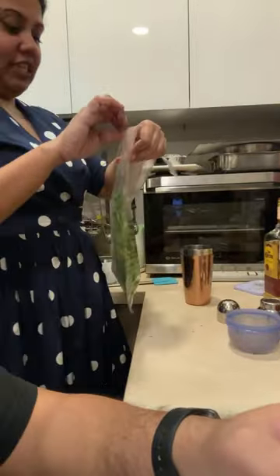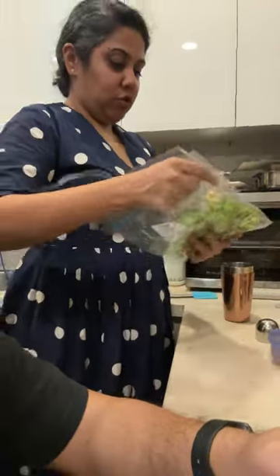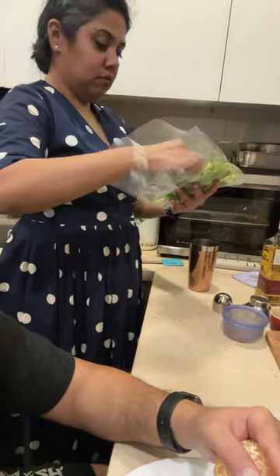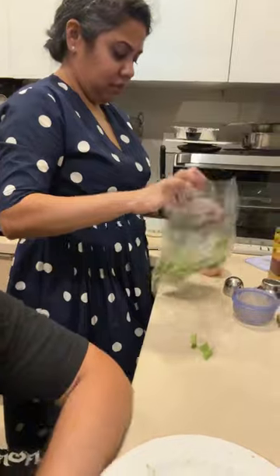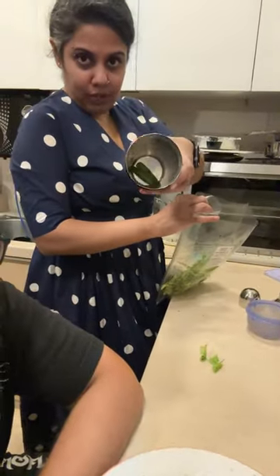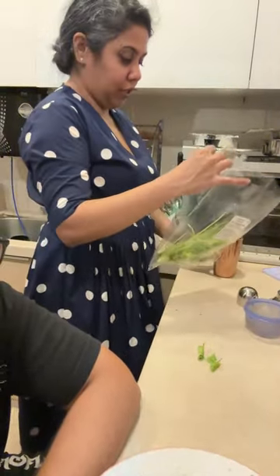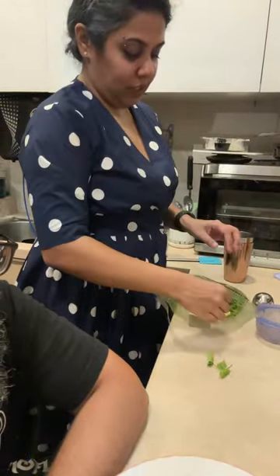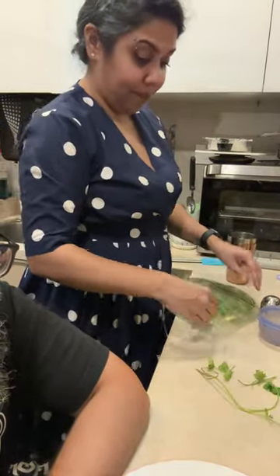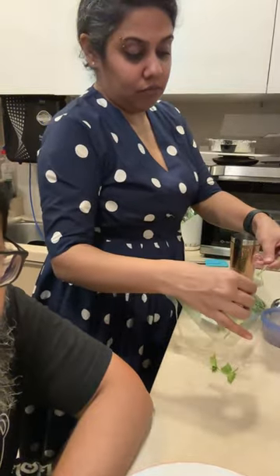Happy New Year to everyone who's just joined in. Dipti is having a little cocktail — she's making a picante, which is the cocktail of the year. So I've got some jalapeño here and I'm going to get some cilantro, muddle the two, then add tequila and lime, and shake it up.